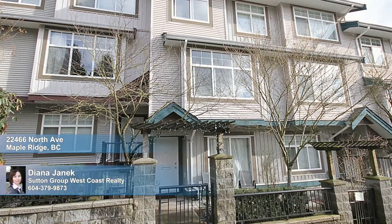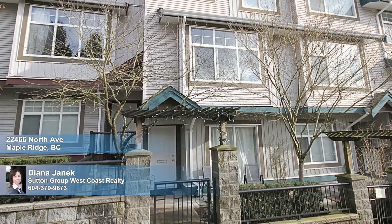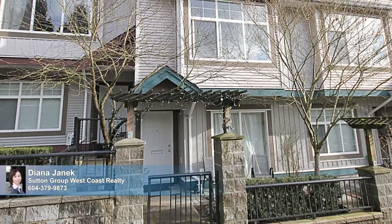Stretched over three levels and offering a single car garage at the back, this elegant townhome occupies a convenient location — walking distance to shopping, restaurants, transit, and the Fraser River.